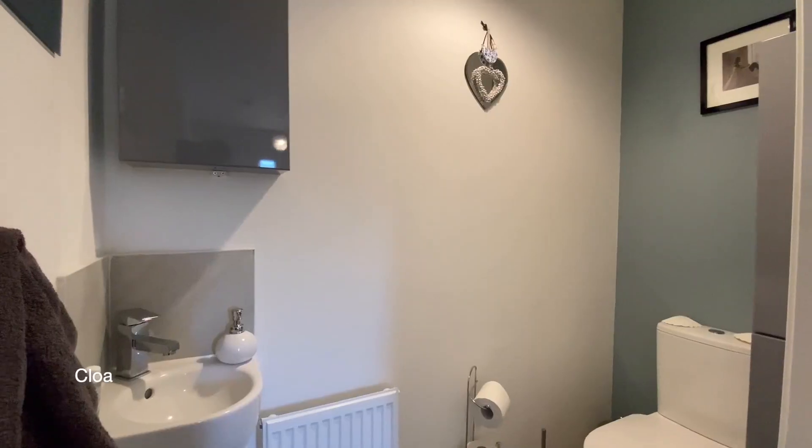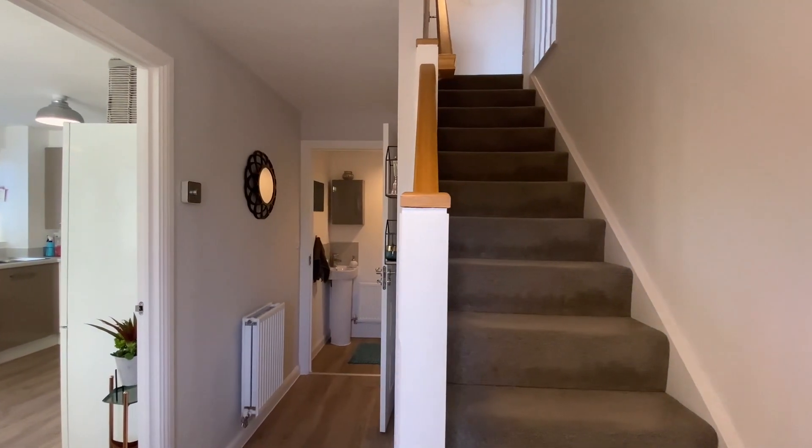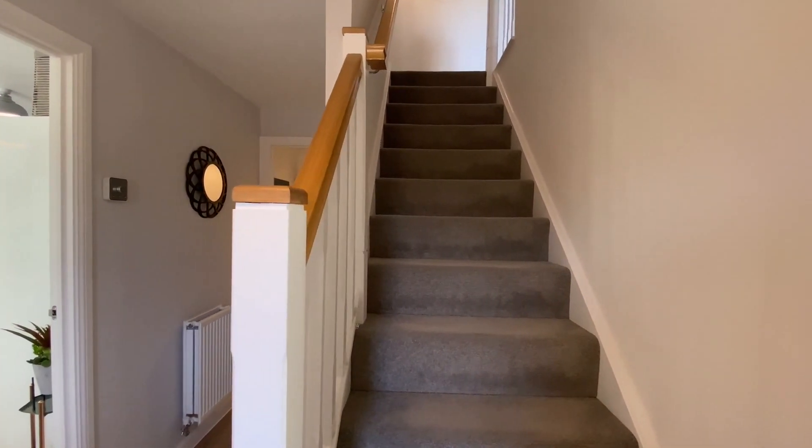To our right is the cloakroom. Coming upstairs now to the first floor, where we'll find three bedrooms and a bathroom.